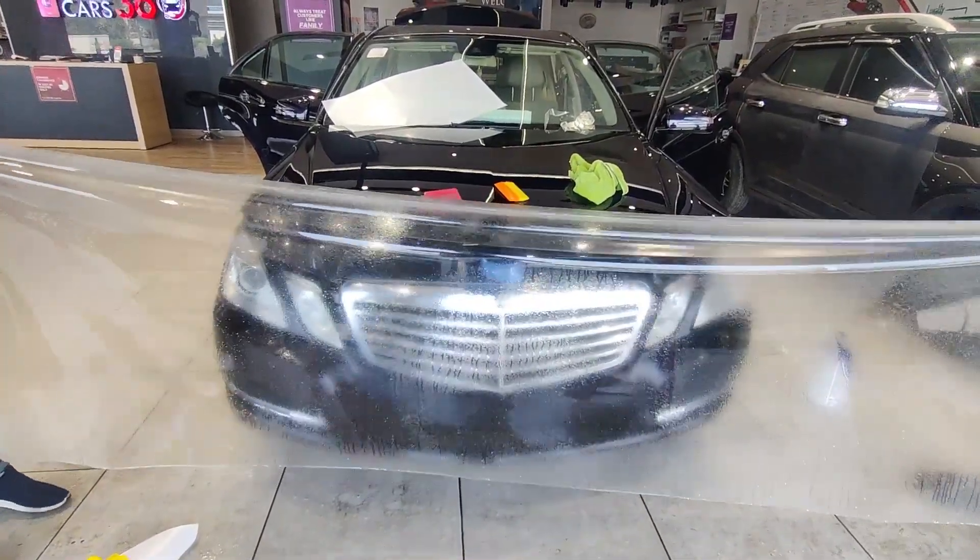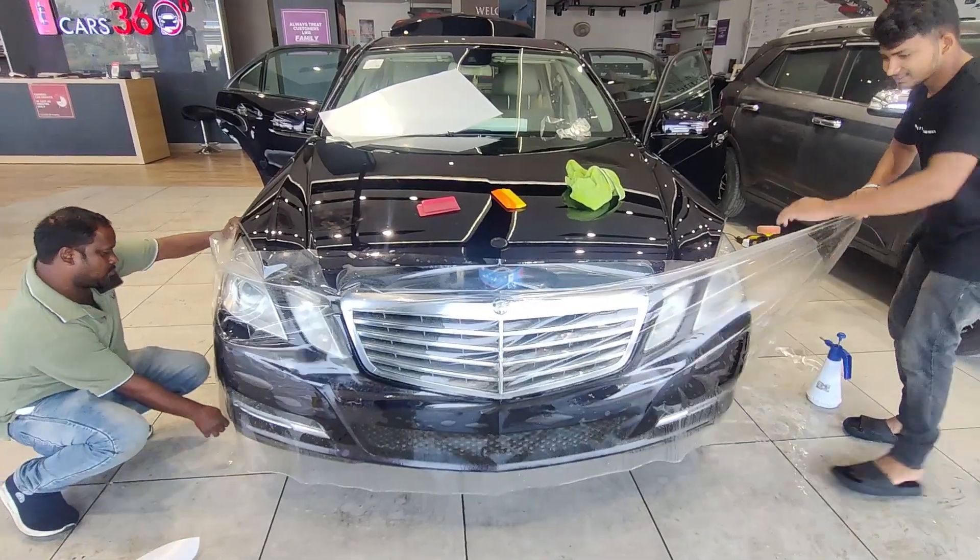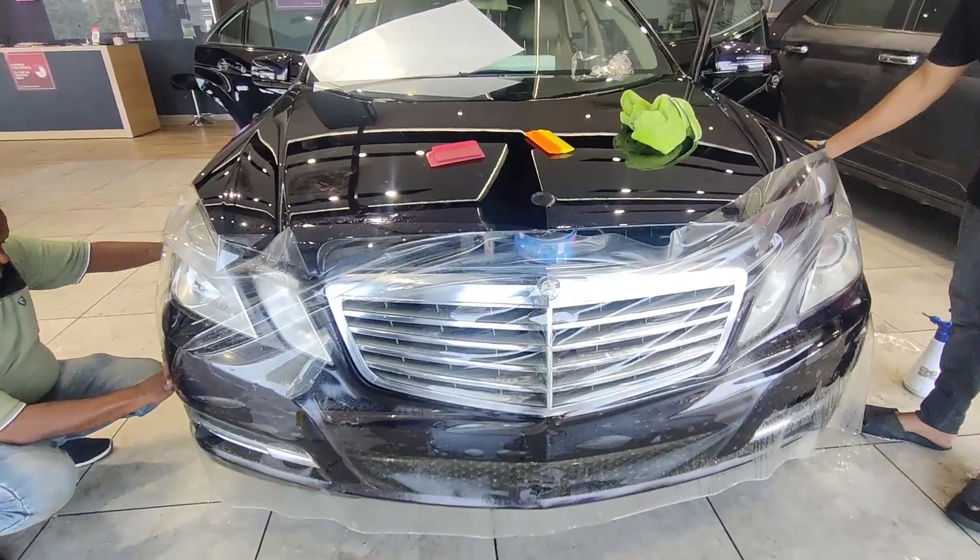I have done PPF in all types of cars. Once PPF is applied, the skill is very varied — it means cutting the corners, finishing the edges, and finishing the work properly.